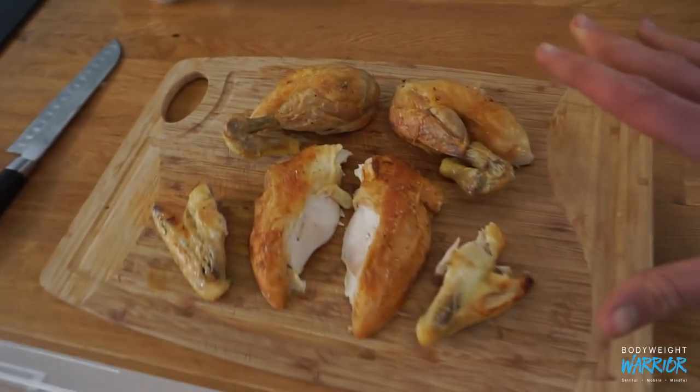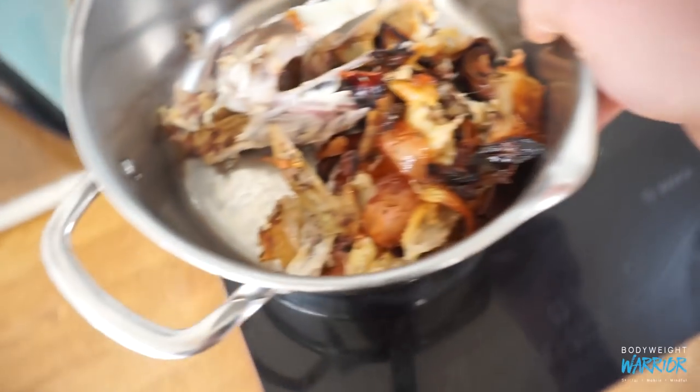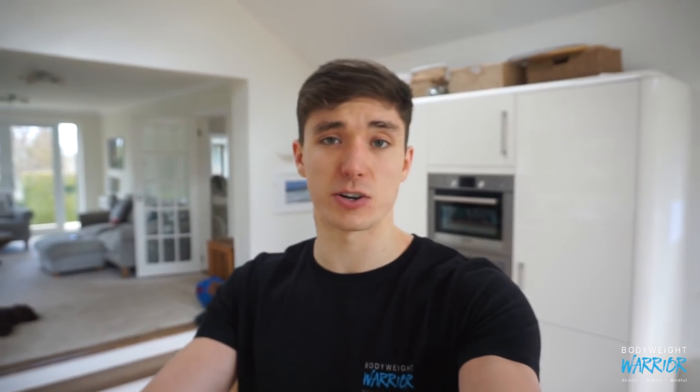That is the chicken — five portions from one chicken. We also have the stock: I've got some onions and garlic that I roasted it with, and I'll fill that with water and simmer for the next four hours. That gives a couple of litres of stock for a nice big soup, which is another three or four servings of food — all from just one chicken.